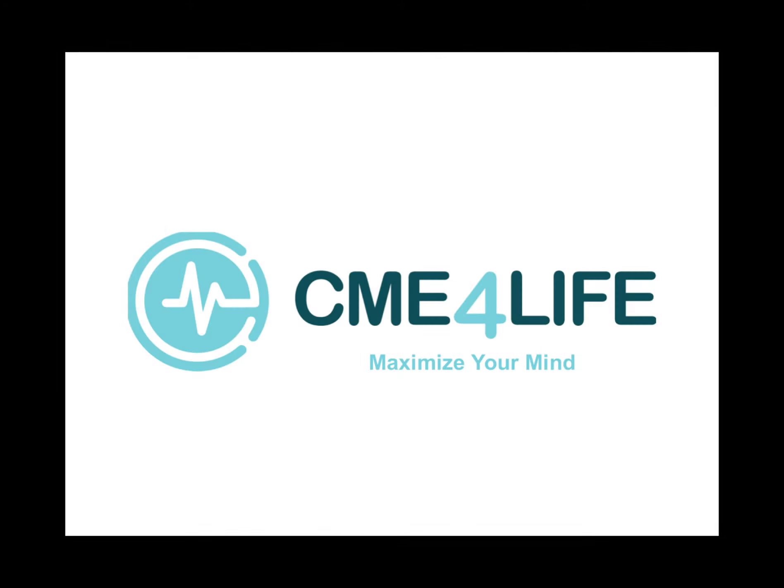Thank you for attending See Me For Life's board review course. These are, as promised, the trigger slides.